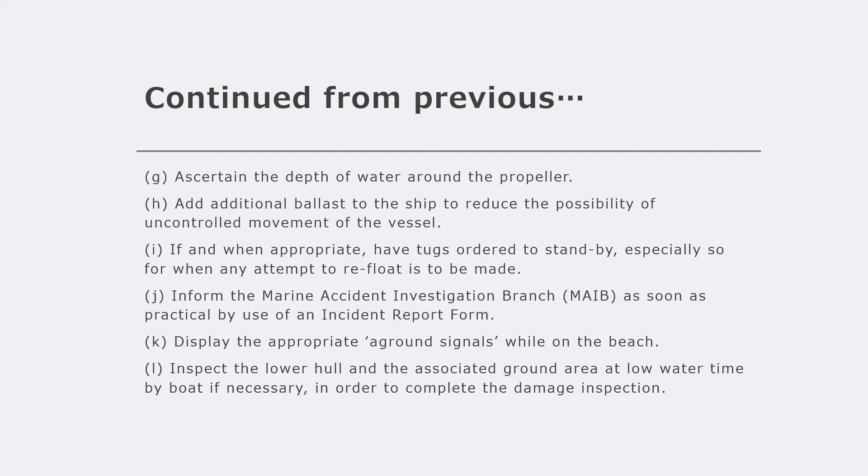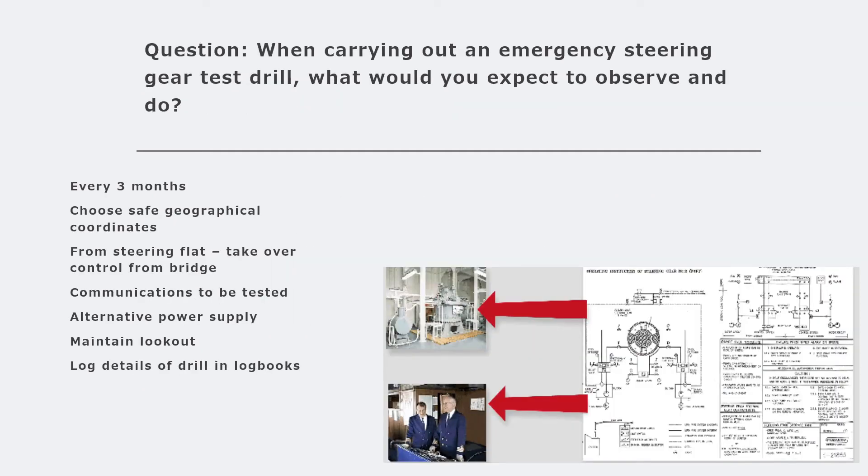The next question is: when carrying out an emergency steering gear test drill, what would you expect to observe and do? As you know, carrying out an emergency steering gear test drill is required by SOLAS at intervals of at least three months. This is about actually trying out the emergency steering gear at sea and using it to maneuver the vessel - not just the switchover check done with the engineer during port departure.